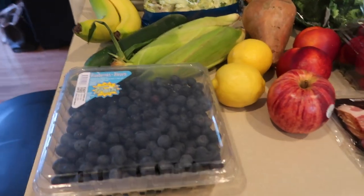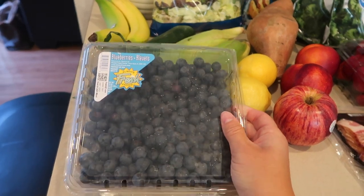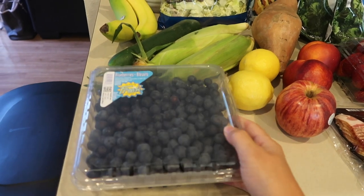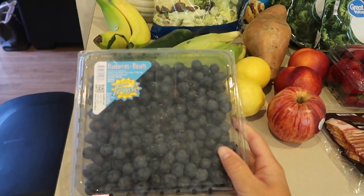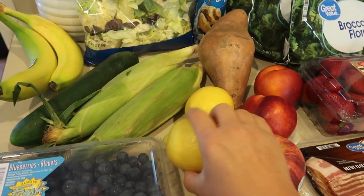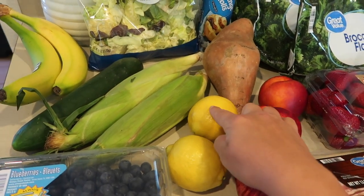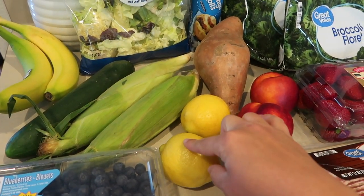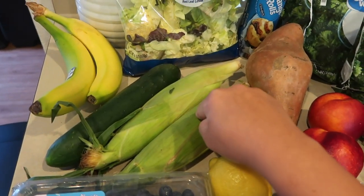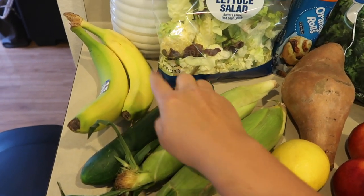I got this huge thing of blueberries — it was on sale for $4 at Walmart this week. I didn't realize it was going to be that big, but we're going to be doing a lot of things with blueberries this week. Send me your favorite blueberry recipes down below! I got two lemons — I'll use those for that shrimp pasta, for lemon water, and to clean my sink disposal. I also got two ears of corn to grill on the cob tonight.